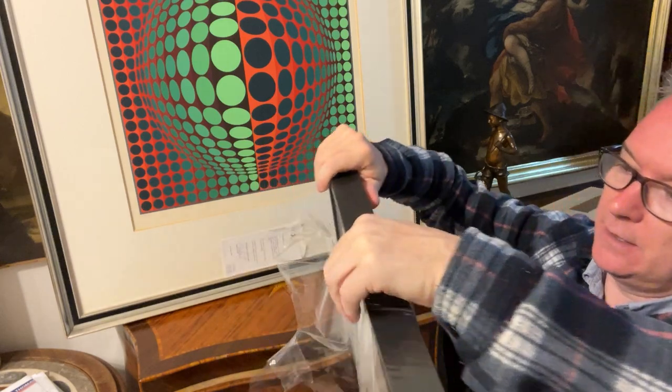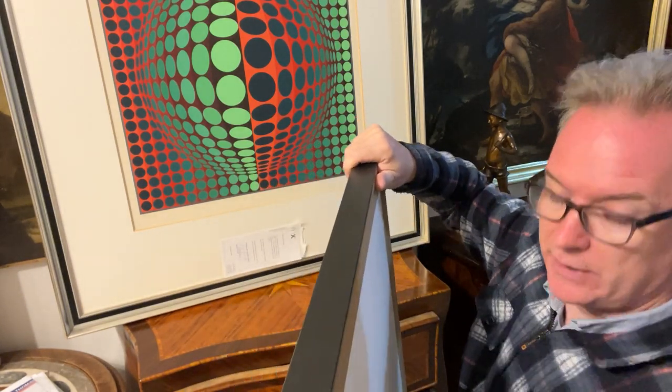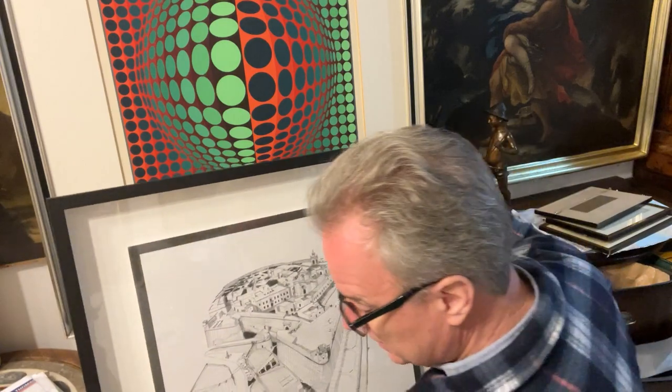We bought this at an auction — I think from memory it came with other things, I can't remember whether it came with them or not. We had it framed and I like to use Deco Framers in Takali.